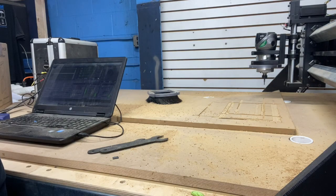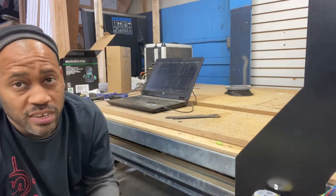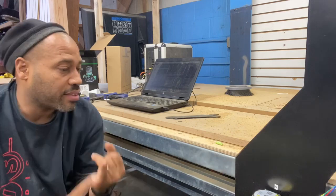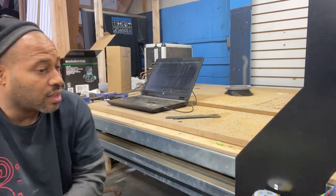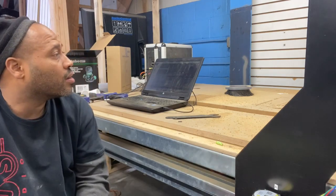That's three-quarter inch wood — you can see how well it cut through with no struggles, no hesitation, no hiccups. It makes a boatload of dust because we don't have a dust collector hooked up yet, but the vacuum's really loud. We got the vacuum option, the table option, and we purchased the VCarve software and the Mach3 software.